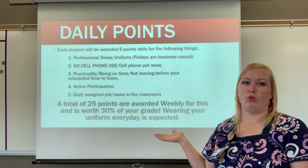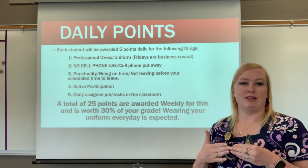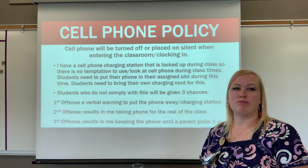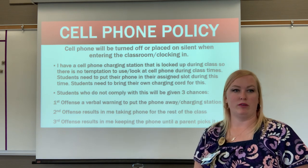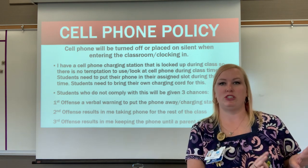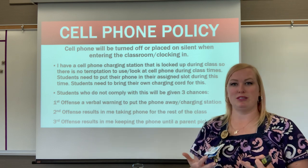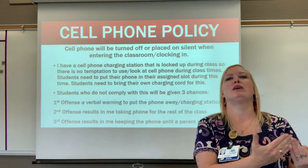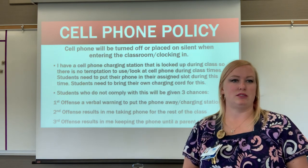Wearing your uniform every day is a huge part of your grade and is expected from everybody. Cell phones must be turned off or placed on silent when entering the classroom and clocking in. I have a locked cell phone charging station during class where students can put their phones to avoid temptation — like a business where employees aren't checking their phones while working. Students need to bring their own charging cord.